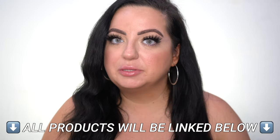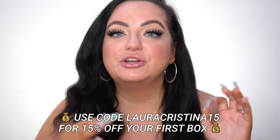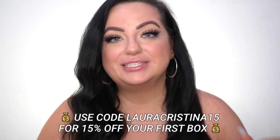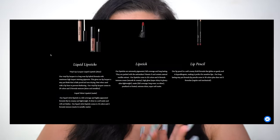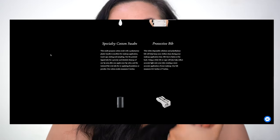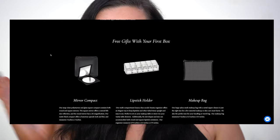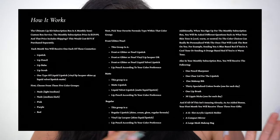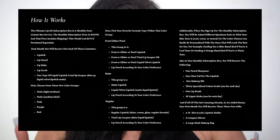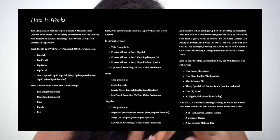Before I dig in, I want to tell you a little more about the box. It's currently $129.99 per month and it's such a great value — you get over $165 worth of products. You get a lipstick, a lip pencil, one type of liquid lipstick, a lip scrub, and a lip balm each month. You also choose your color group: nude light to medium, nude medium to dark, pink, purple, or red, and your texture: frost, glitter, pearl, matte, creamy, regular, or shine.